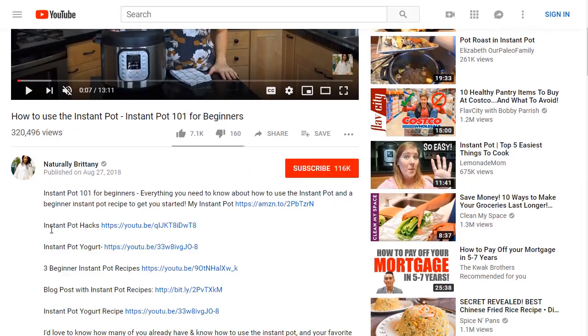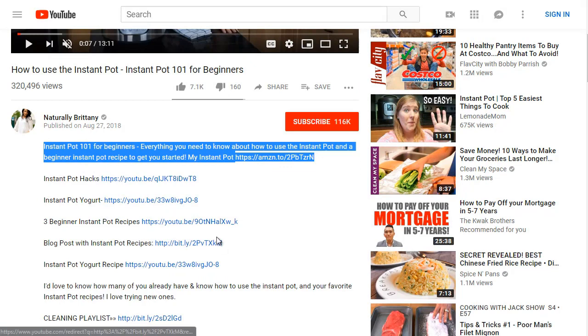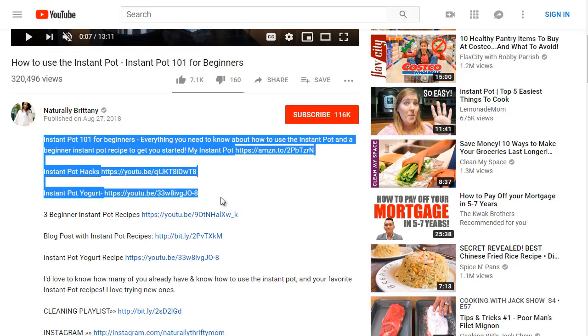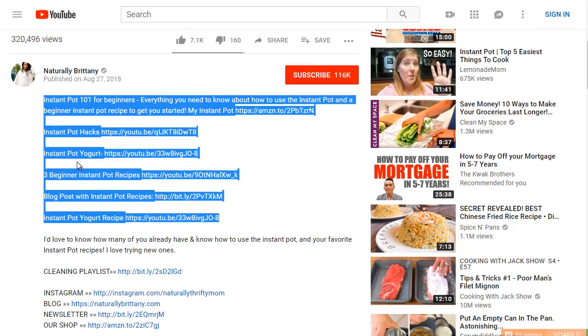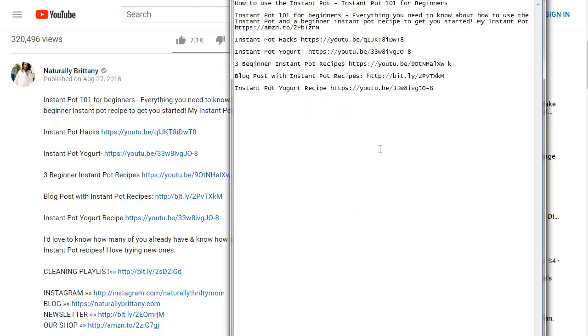Looking at the description, she's promoting Amazon affiliate links and has Instant Pot hacks, Instant Pot yogurt, and related content. What she's doing — perhaps without realizing it — is a method called siloing. She's telling YouTube: not only do I have this Instant Pot video, I've also got Instant Pot hacks, yogurt, recipes, and other related content.